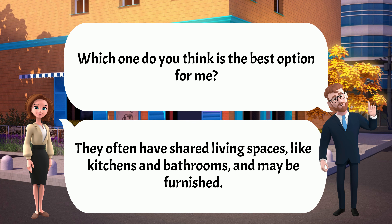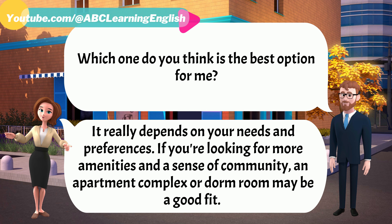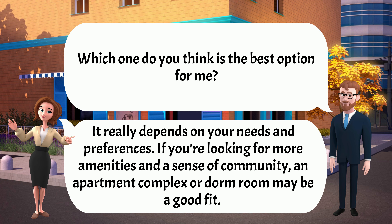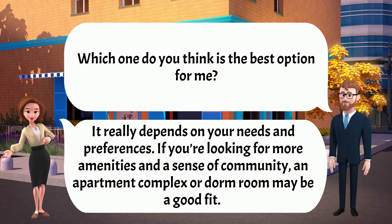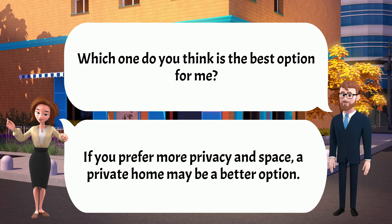Which one do you think is the best option for me? It really depends on your needs and preferences. If you're looking for more amenities and a sense of community, an apartment complex or dorm room may be a good fit.